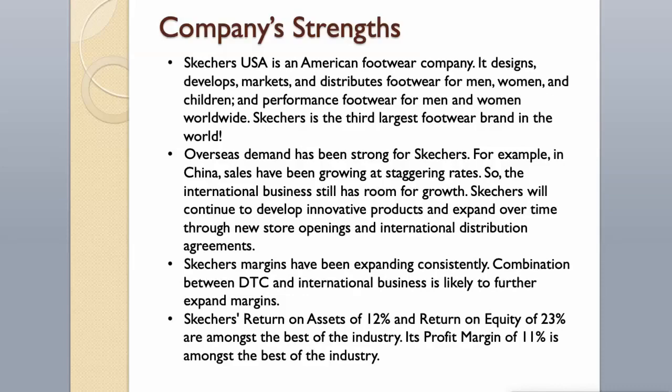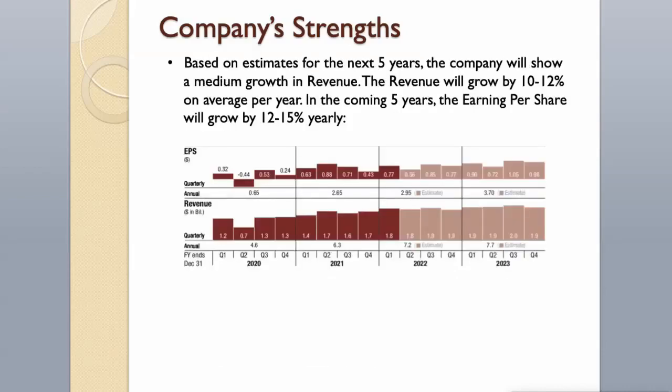Skechers' margins have been expanding consistently. The combination of direct-to-customer and international business is likely to further expand margins. Skechers' return on assets of 12% and return on equity of 23% are amongst the best in the industry. Based on estimates for the next five years, the company will show medium growth in revenue, growing by 10–12% on average per year. Earnings per share will grow by 12–15% yearly in the coming five years.